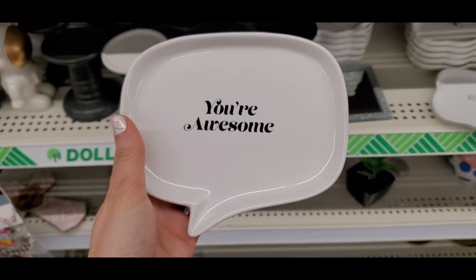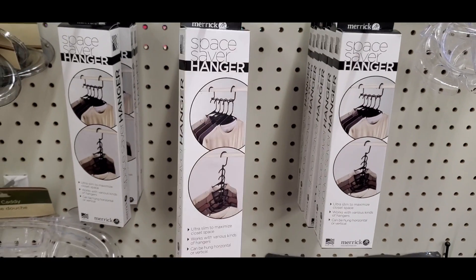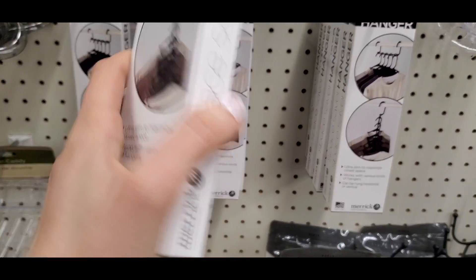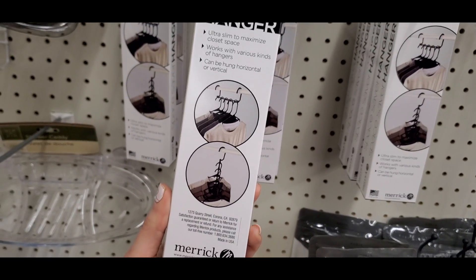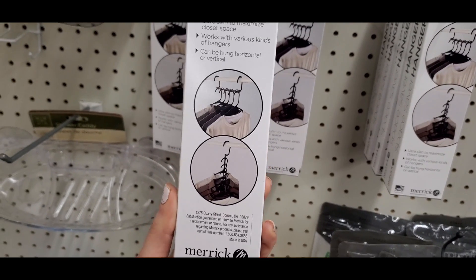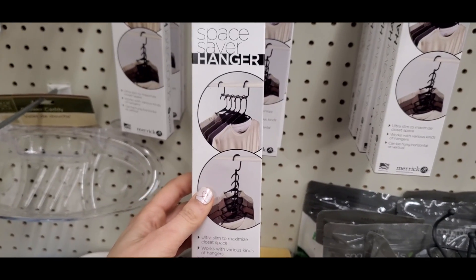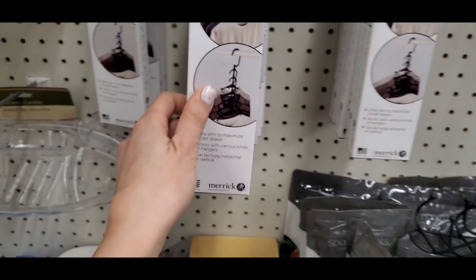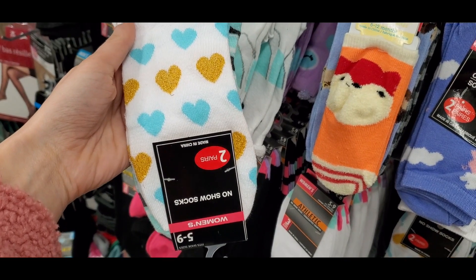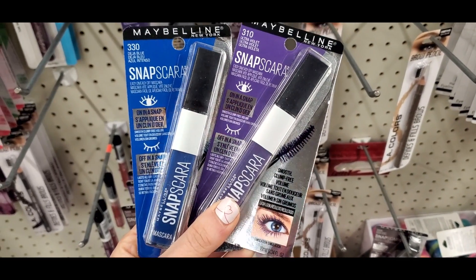These were so cool — they're space saver name brand hangers so you can hang multiple clothes on them and save space. Really great find, and it's something that definitely goes quickly, so if you see it, snatch it up because the name brand stuff does sell out. I just love these socks, they were super cute. I love anything with hearts.